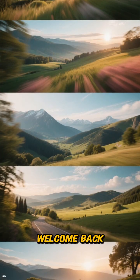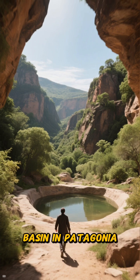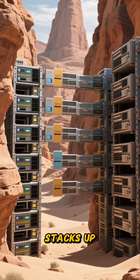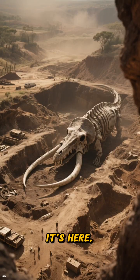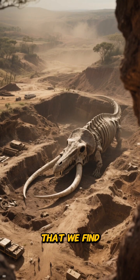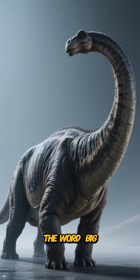Hey, scale chasers! Welcome back. Today we're walking into a windswept basin in Patagonia, where the sandstone stacks up like server racks and the horizon dares you to keep going. It's here, in this ancient quarry, that we find Dreadnoughtus, a titanosaur that completely redefined the word big.